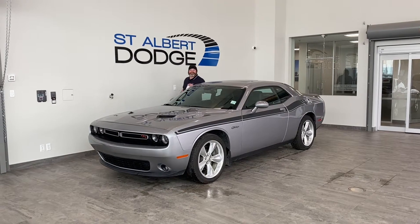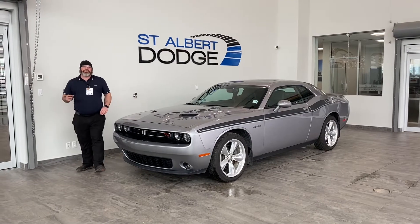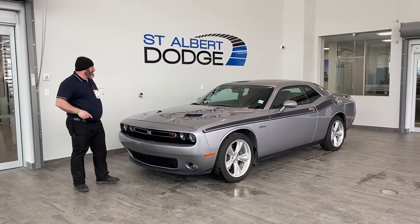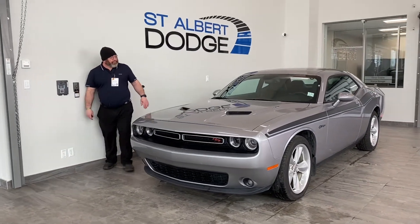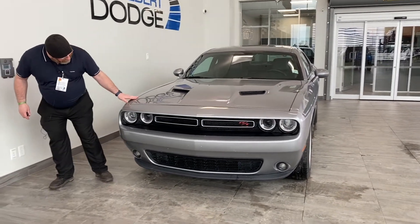Folks, Yubi here at St. Albert Dodge. Thanks for sticking around and checking out this beautiful, fresh 2016 RT Challenger. This thing is very unique and very well maintained by a previous owner. I love the silver color — it's got a 3M package on the front and on the hood.